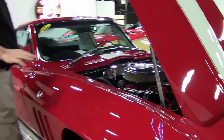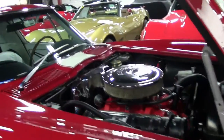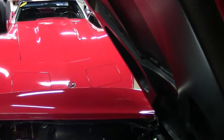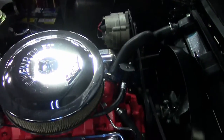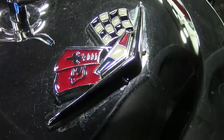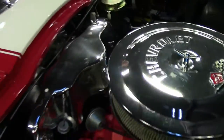Almost everything on it is brand new. A very extensive restoration has been done on this car, and of course the stunning red with the white stripe, and they have put in the white interior. Absolutely gorgeous.